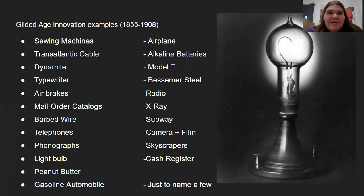A lot of this stuff is the foundation of the technology we're using today. We have camera and film — I'm talking to you through the internet, recorded. This would never have happened had it not been for camera and film. All of these things can be linked to something we utilize today.